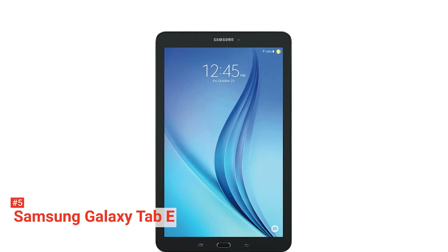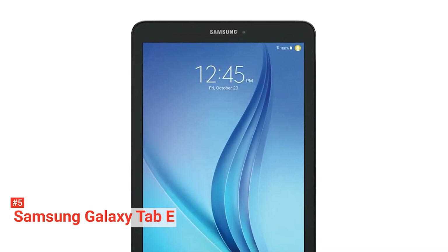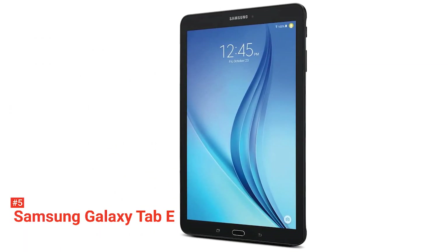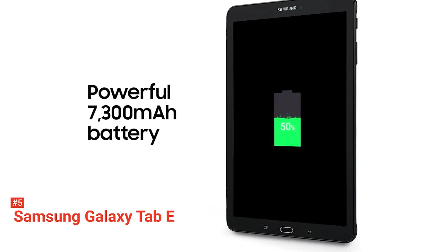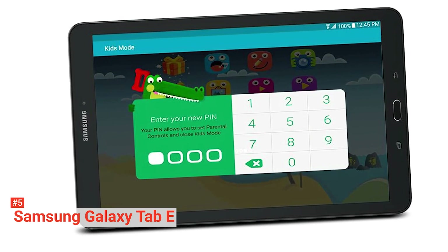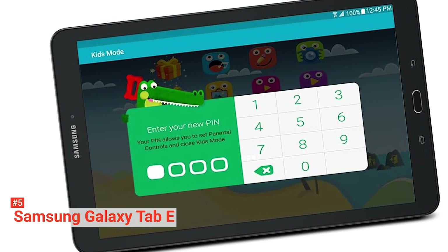It has a 7,300 mAh battery that can run up to eight hours so you can stay entertained all day long. You can enjoy all your premium content in one convenient place with the built-in Samsung Galaxy Essential Widget. The Kids mode allows you to share worry-free entertainment with the whole family. The Galaxy Tab E also offers a split-screen mode that will enable you to conveniently use two apps at the same time, perfect for multitasking.